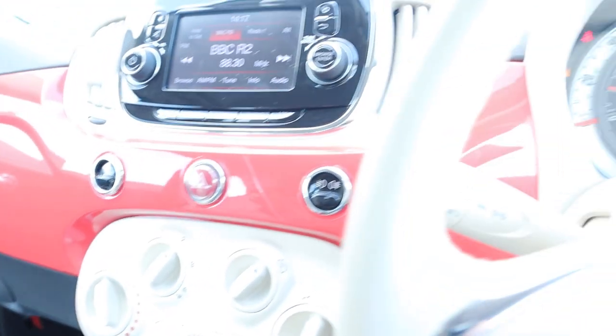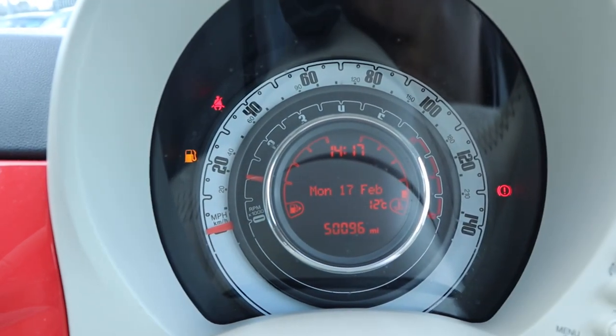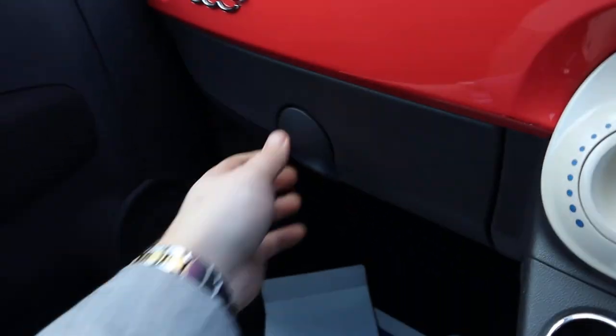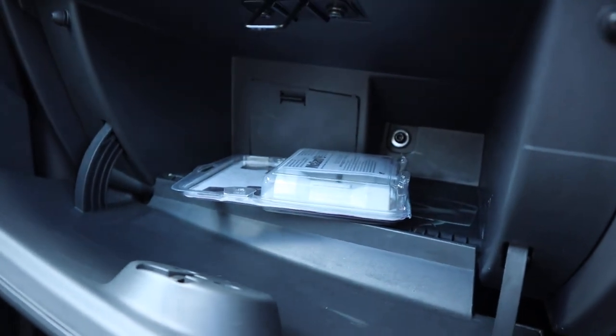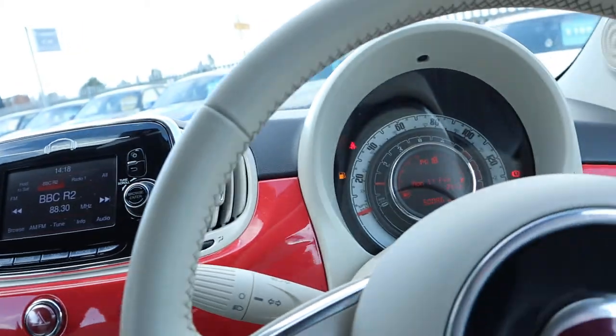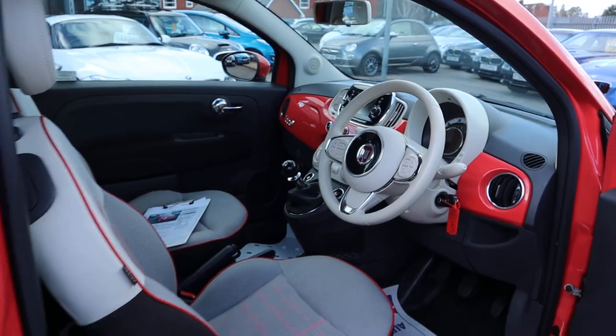It was last serviced in October 2019, so very recently. CD player. Locking wheel nut is in there. Plenty of space in there as well. As soon as you're going to reverse it automatically puts on those rear sensors.